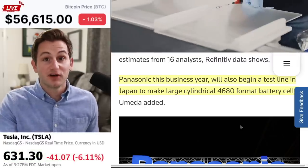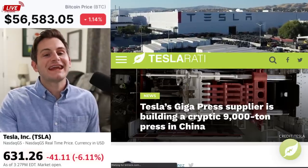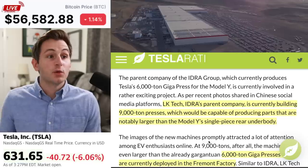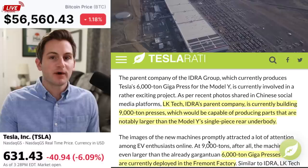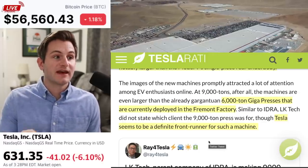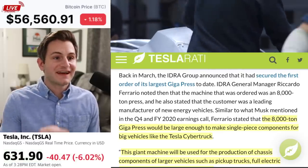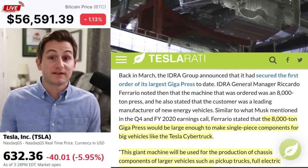The Gigapress news keeps coming in. Tesla's supplier is building a 9,000 ton press in China. LK Tech, IDRA's parent company, is currently building a 9,000 ton press, which could be capable of producing parts that are notably larger than the Model Y's single piece rear underbody. To refresh your memory, we have the 6,000 ton Gigapress currently at Fremont, and Tesla seems to be a definite front runner for this new 9,000 ton machine. Most of the speculation is that the 8,000 ton Gigapress would be large enough to make single piece components for big vehicles like the Cybertruck.